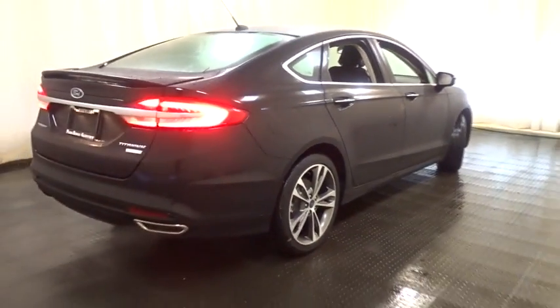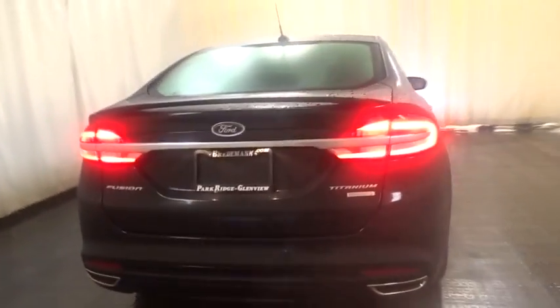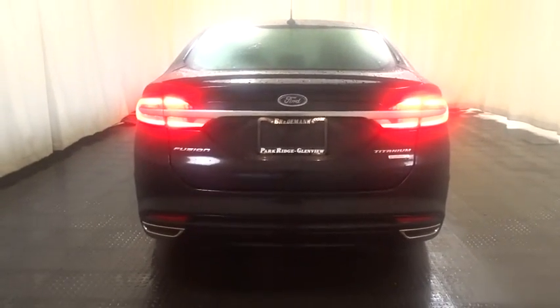Bluetooth. Power steering. Adjustable steering wheel. Keyless start. Aluminum wheels. Four-wheel disc brakes. Auto-dimming rear-view mirror. Cruise control. Floor mats. Premium sound system.